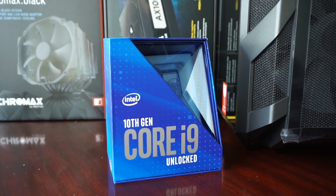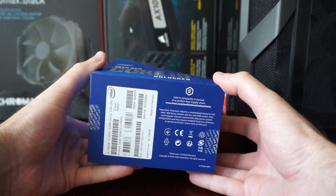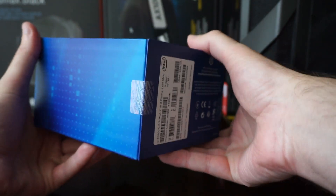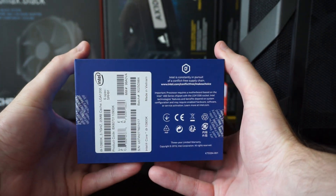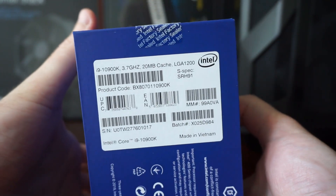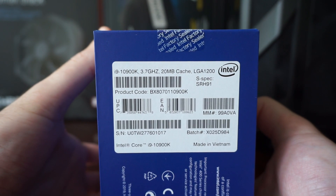So this is the package it comes in. This is the best gaming CPU of the moment in 2020, and of course the best CPU I ever owned. The seal is unbroken, and here we can see some of the specs. So the Core i9-10900K.